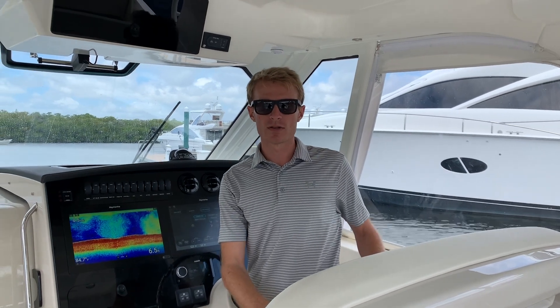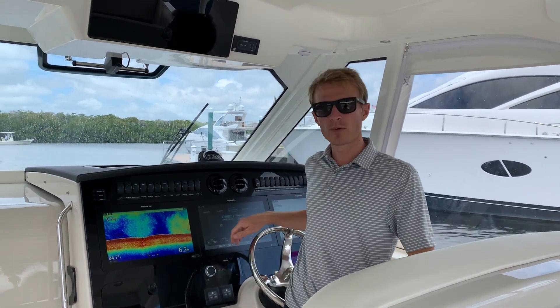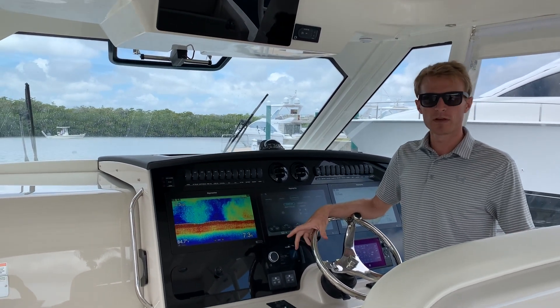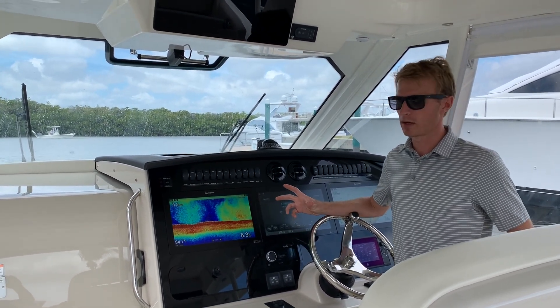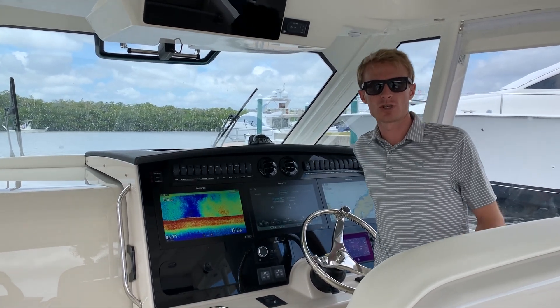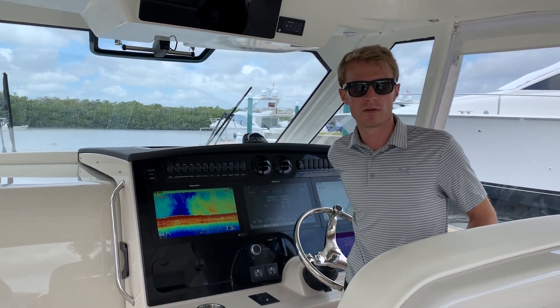Charlie with Marine Max in Fort Myers walking you through the Boston Whaler 380 Realm today. This is a 2020 model with lots of features to go through. We'll stick to the high points of the boat, and if you have any further questions our contact information is at the end of the video. We'd love to hear from you.